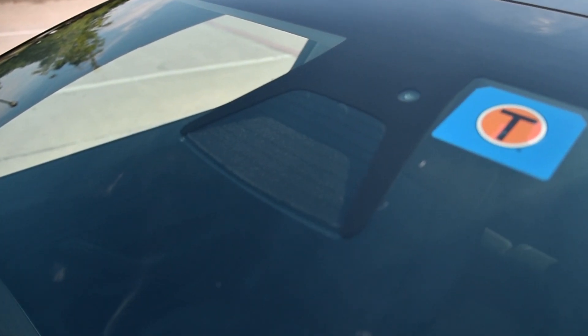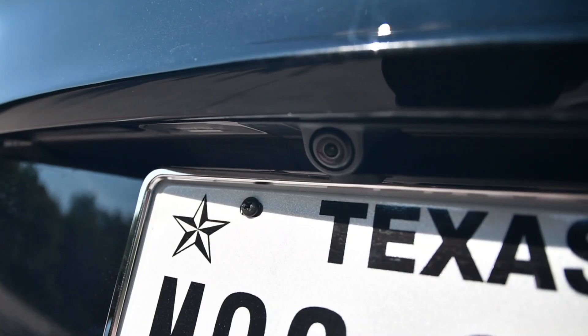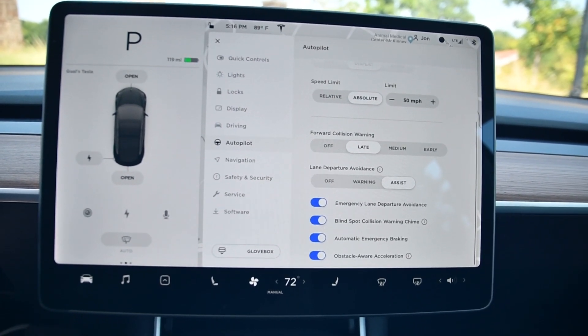So the Model 3 has eight exterior cameras. You've got three front-facing cameras, one camera on each of the front quarter panels, one on each B-pillar, and the final one is on the trunk lid. The exterior cameras are used for a bunch of different features, mainly autopilot — things such as forward collision warning, lane departure avoidance, blind spot detection, and obstacle-aware acceleration. If somebody's going to rear-end you, the car is going to accelerate.